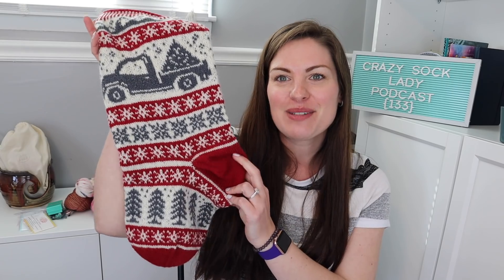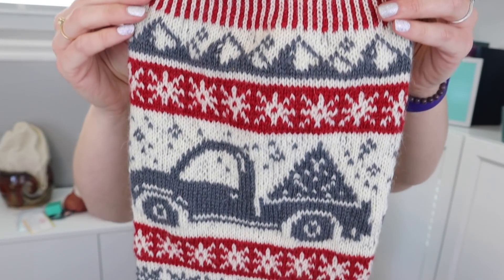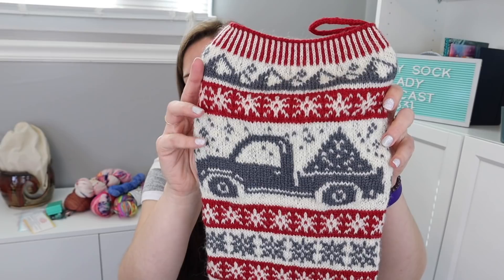The next finished object is Eric's stocking. It is not blocked yet, which is ridiculous — it's been done since Friday or Saturday, and I said I'm going to block it Sunday. It's Monday and I still have not blocked it. So ridiculous because it does not take long to block. But it is done. This is the Fresh Pine pattern by Ursula Almeida. You can see especially the toe area and the heel are really what needs blocking. The colorwork itself could use a little bit of smoothing, but it's not too bad.